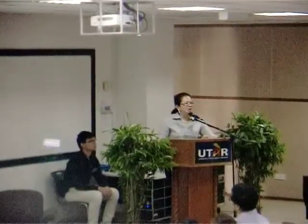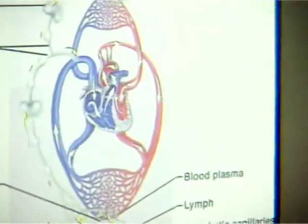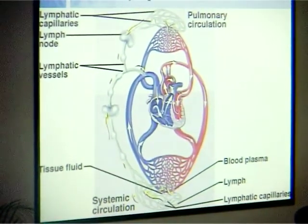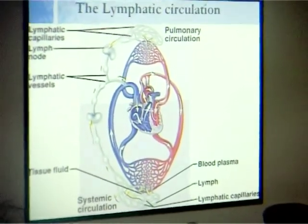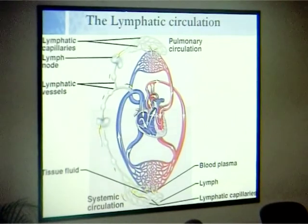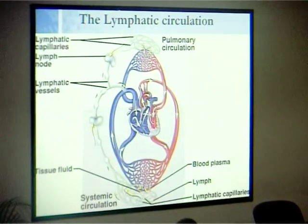Today we're going to talk about lymphedema and physiotherapy management. I'm only given half an hour, which is very short, but I'll try my best. The lymphatic circulation is something not everybody knows exists — venous and arterial, no problem, everybody knows those — but lymphatic, none of us actually pays attention to, because it's something white, very tiny, and quite invisible to most of us.